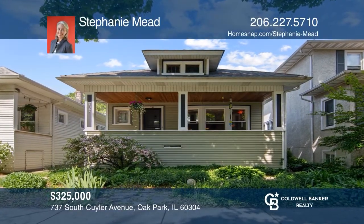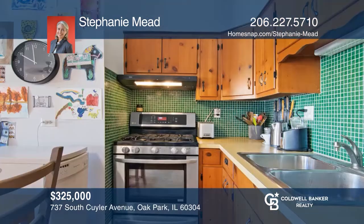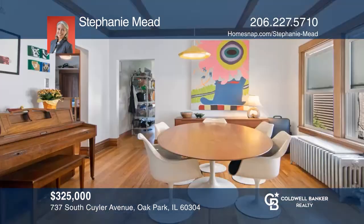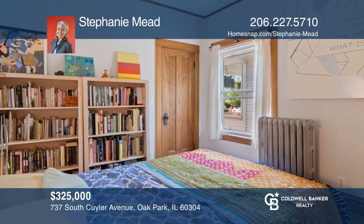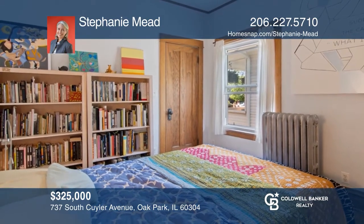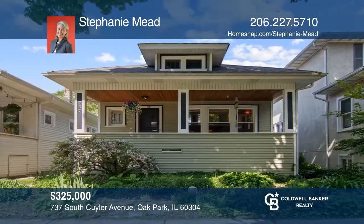This cozy bungalow in a desirable location has an open layout with loads of natural light. The kitchen opens to a flex room for use as an office, playroom, or den. The dry, partially-finished basement has laundry, a rec room, storage, and an art studio with the potential to be a third bedroom. The beautifully landscaped yard offers a parking pad for two vehicles. Contact Stephanie Mead today to learn more.